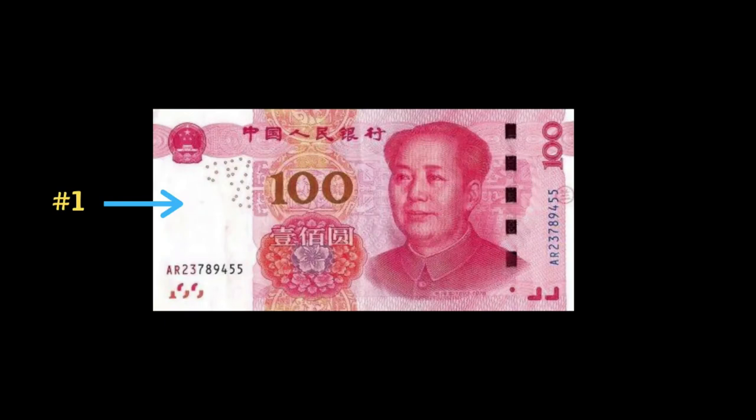Moving on to the 2019 version of the bill. Number 1: hold the note up to a light source — an authentic bill will have a watermark of Mao Zedong in the white area. Number 2: the serial number should gradually get smaller as you read from the middle to the right. Number 3: hold the note up to a light source; there should be a white watermark next to the numeric value containing the value of the note — in this example a 100 yuan note, so the watermark should say 100. Number 4: the ink on Mao Zedong's collar feels raised. Number 5: the security thread changes from hot pink to green depending on the angle from which it is viewed and should be well embedded in the note. Number 6: tilt the bill and the markings found here become a 100; the blank spaces also fill with color.